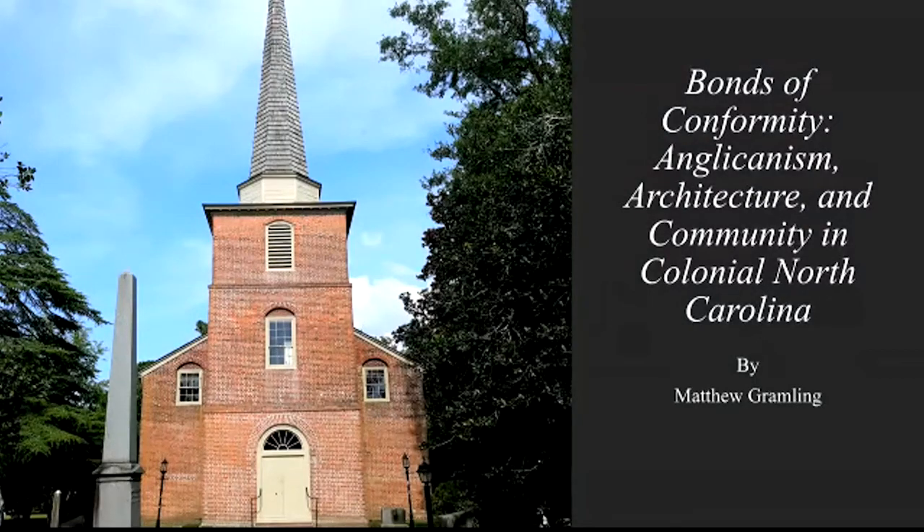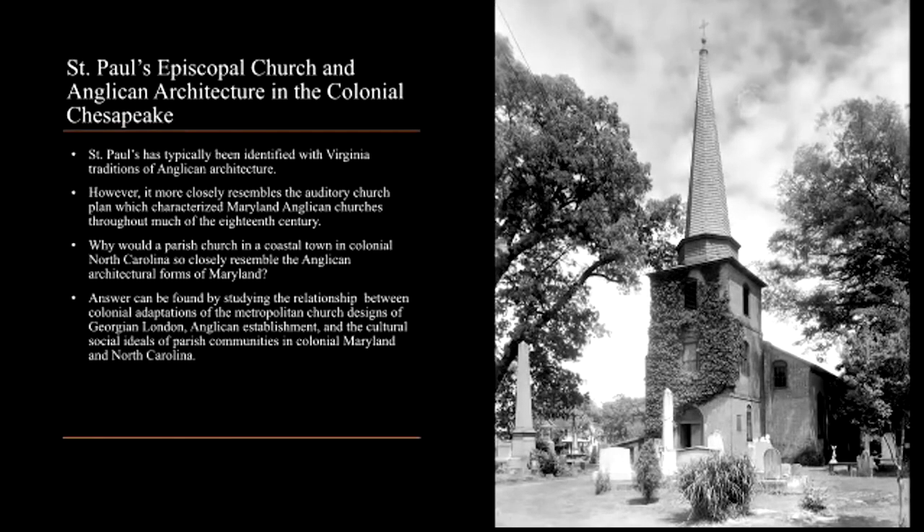St. Paul's Episcopal Church has long been considered a premier example of Georgian church architecture in the colonial southeast. Pioneering architectural historian Thomas T. Waterman went as far as to state that St. Paul's was an ideal in rural church design. Its architecture has often been identified with colonial Virginia traditions of Anglican church building, yet closer examination demonstrates that St. Paul's plan has far more continuity with the architectural traditions of colonial Maryland.